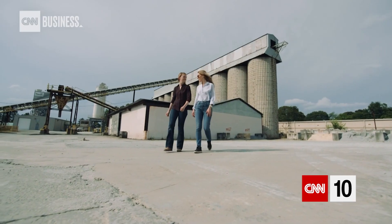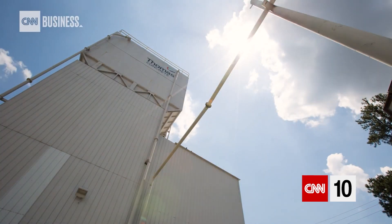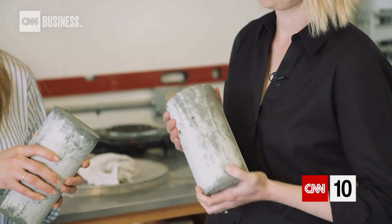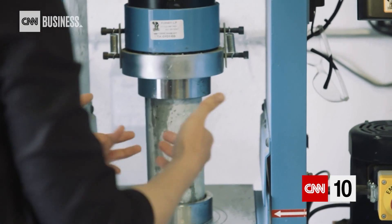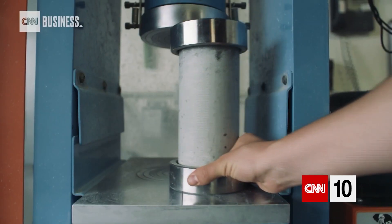Christy Gamble is part of the team behind Carbon Cure's technology. We actually convert the CO2 into a mineral — it's a stone, it's getting trapped in the concrete forever. And the best part is that the mineral itself actually improves the compressive strength of the concrete. Adding CO2 actually makes the concrete stronger, which means producers like Thomas Concrete can use less cement in their mixtures and still achieve the same strength. Less cement equals fewer emissions.